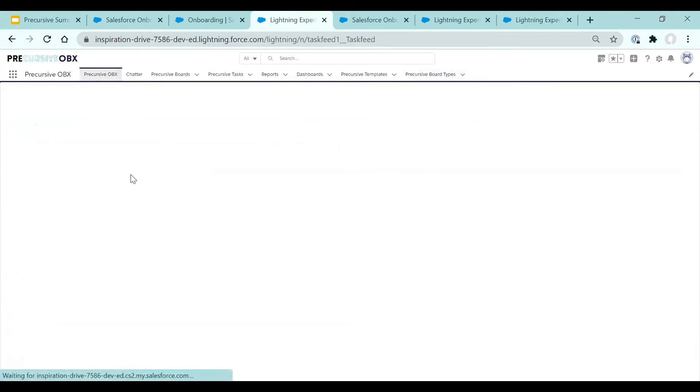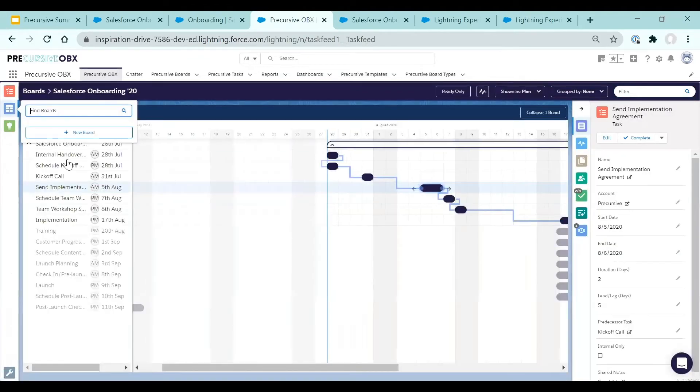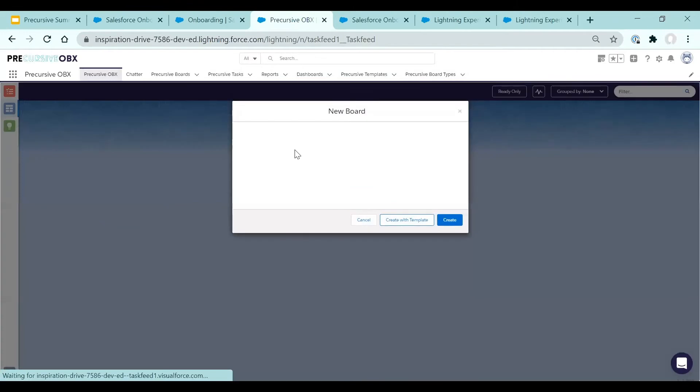You can now start to use this board type with the new template created from an existing board. Let's click on new board — we have already the type available here. That will create a board with all the tasks and lists that existed on my previous board.